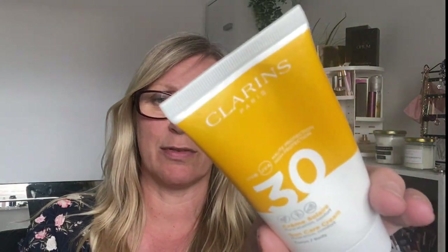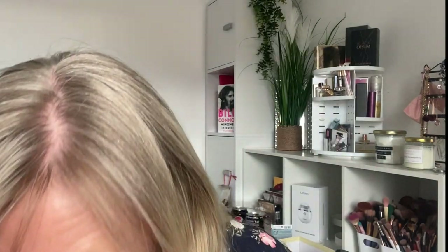The Clarins SPF 30 sun care cream — I got this in one of my boxes. Really nice, really really enjoyed it, lovely product. I would recommend it if you're feeling a bit fancy pants. However, it's not something I would repurchase because it's expensive — I'll just go to Savers or Home Bargains and buy my sun cream there at a discounted price. As long as you're using your sunscreen, that's fine.